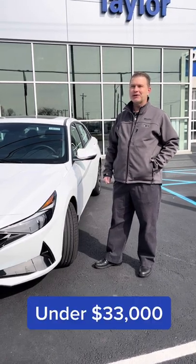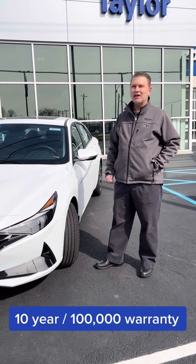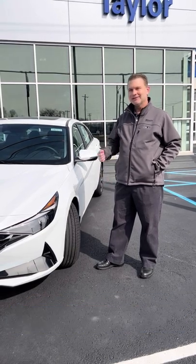It's a great value under 33 grand, 10 year 100,000 mile warranty — best in the business. Want to take a drive?